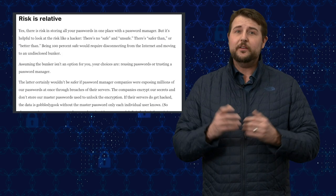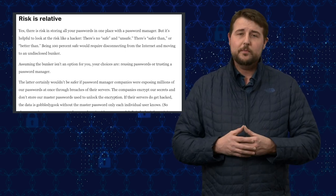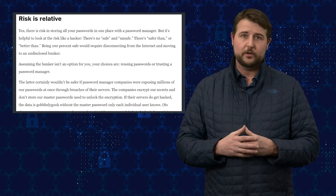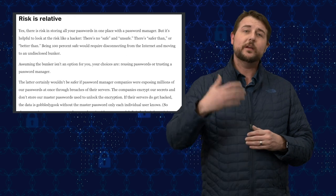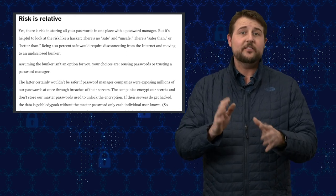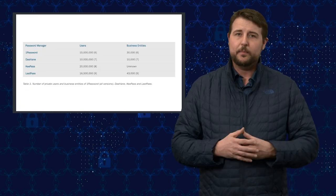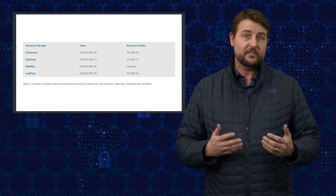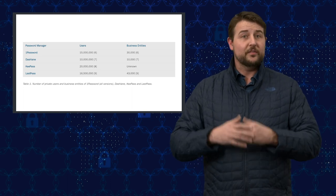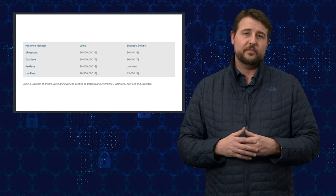These are serious flaws, but there is a big mitigating factor: they are local vulnerabilities. An attacker has to already have taken over your computer and probably installed malware in order to have the access needed to recover these passwords from your local memory. That's not to say these are bad flaws — I fully expect the vendors to update their password managers to fix these local memory-based vulnerabilities. That said, if someone already has control of your computer, you have a lot of other problems to deal with first.